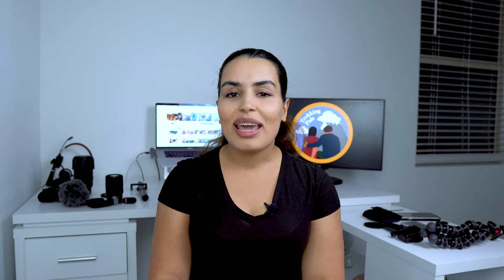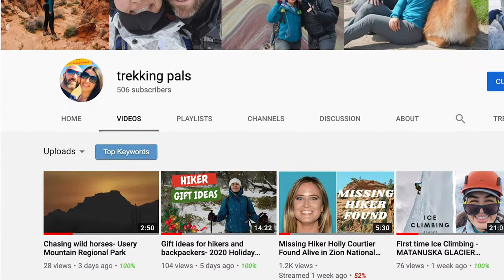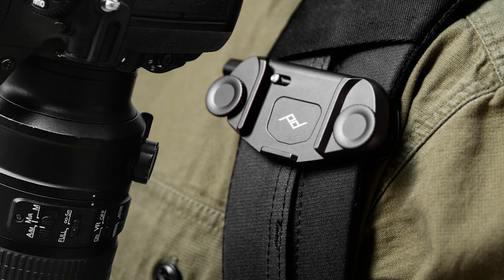We just hit 500 subscribers on our YouTube channel and we are extremely excited and very thankful to all of you for being present, for tagging along on our adventures, and for encouraging us along the way. So make sure you stick around until the end of this video because we're going to give away one of our favorite camera accessories — the Peak Design Camera Clip. We will give you more details about how to enter the giveaway, but first let's talk about the topic of today's episode.